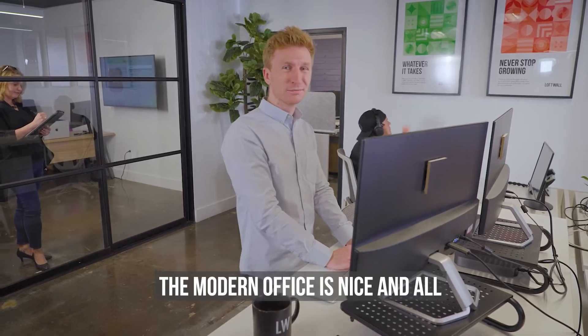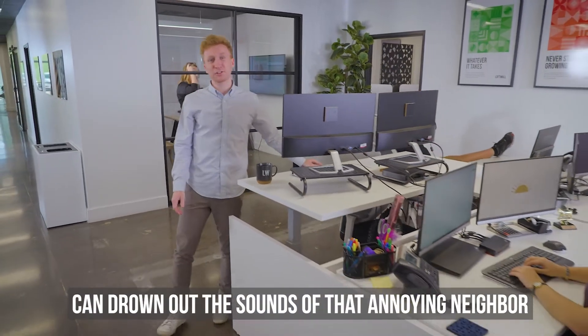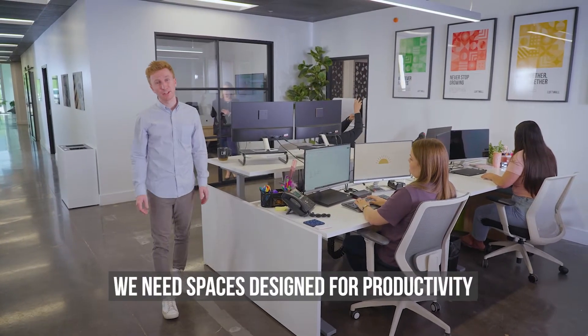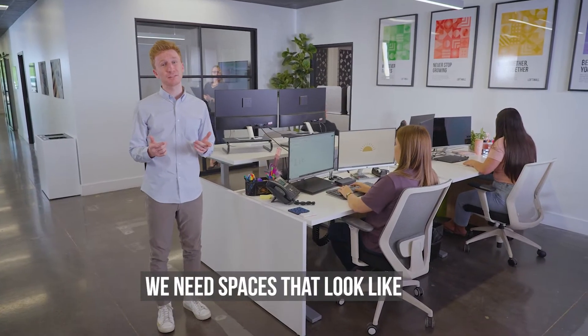The modern office is nice and all, but kind of sucks to work in. No new height-adjustable desk or ergonomic chair can drown out the sounds of that annoying neighbor or stop your manager from staring at your screens. We need spaces designed for productivity. We need spaces designed for privacy. We need spaces that look like this.